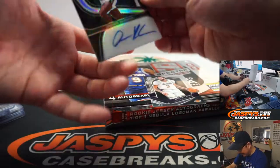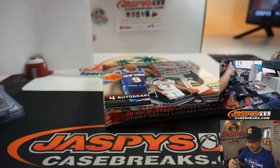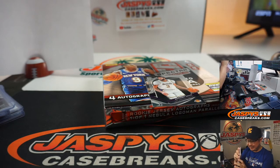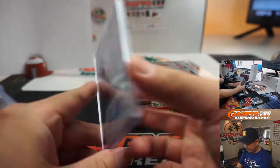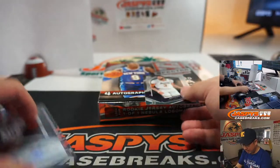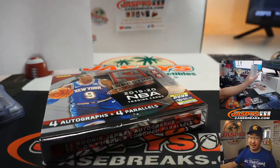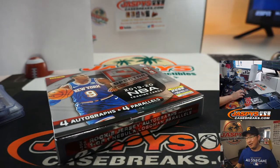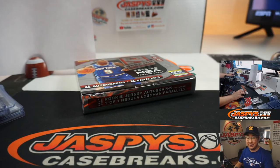And the last hit is Dennis Rodman Spurs edition — that goes to the Celtics-Spurs combo, David C. There you go, David, and there you go everybody. Thanks for joining. That was Spectra, $69.99 right here. Spectra one box break number seven from jaspyscasebreaks.com. Number eight is in the store — last box of that particular case. And I don't think I saw any more Spectra in the back, so that might be it for Spectra. Spectra fans, go get it on the website at jaspyscasebreaks.com. Thanks for watching, I'll see you next time.